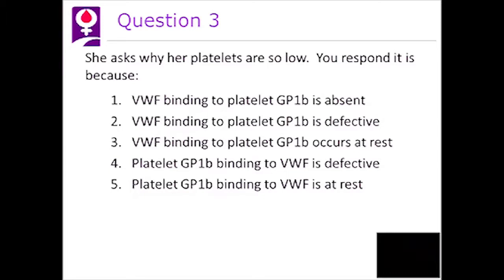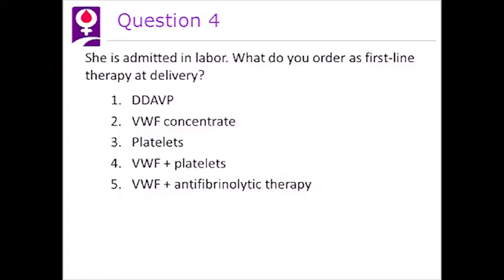Let's go on to question four. She is admitted in labor. What do you order as first-line therapy at delivery? One, DDAVP. Two, von Willebrand factor concentrate. Three, platelets. Four, von Willebrand factor plus platelets. Or five, von Willebrand factor plus antifibrinolytic therapy.